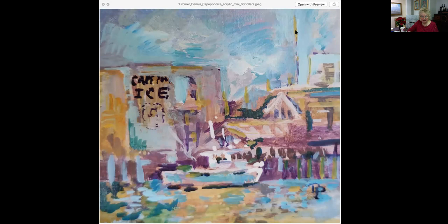This painting is called Cape Pond Ice. Dennis Poirier calls these little stocking stuffers. If unframed, this is a little 4x4 on a board. It has a little easel backing on it, so it can just stand nice and neat on a little shelf. They're very adorable. A 4x4 is not very big, and it is $60.